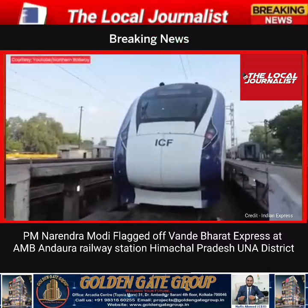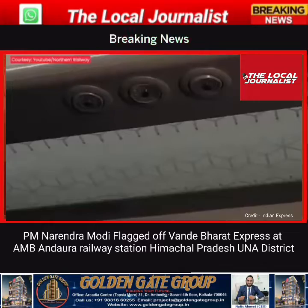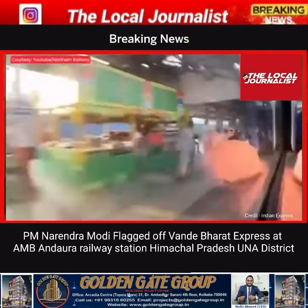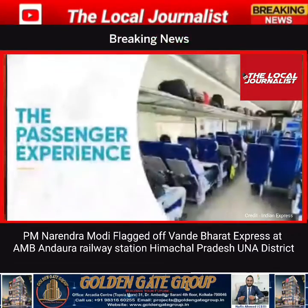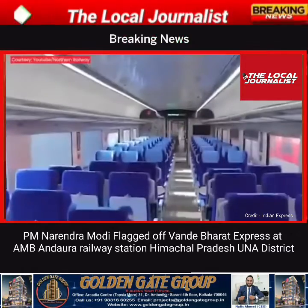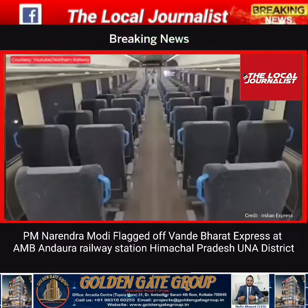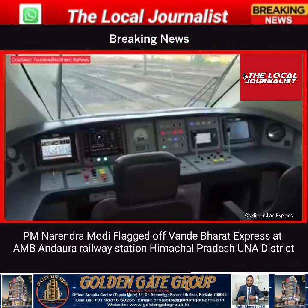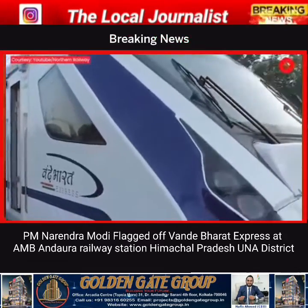Vande Bharat 2.0 trains come fitted with a train collision avoidance system called Kavach. The coaches are equipped with disaster lights with a battery backup of 3 hours. The train's exterior has 8 platform-side cameras, up from 4. A side recliner facility will be available to all passengers, and executive coaches have 180-degree rotating seats. The internal network supports data at 1 GB per second and the trains have Wi-Fi enabled connectivity.